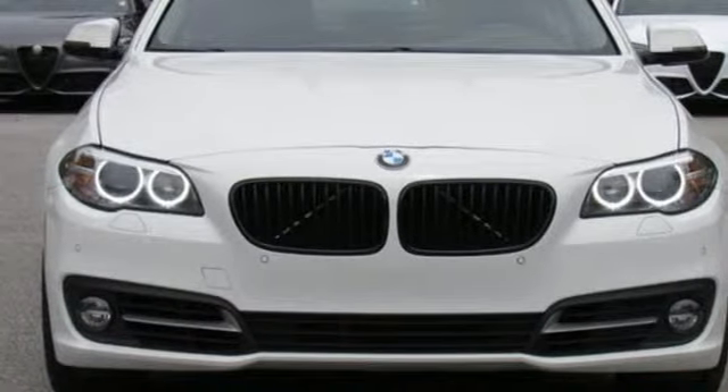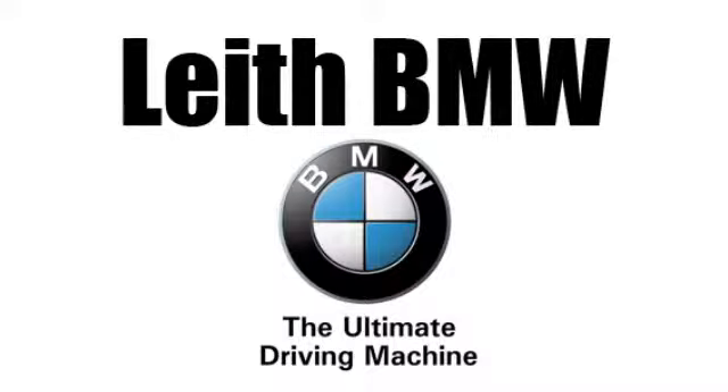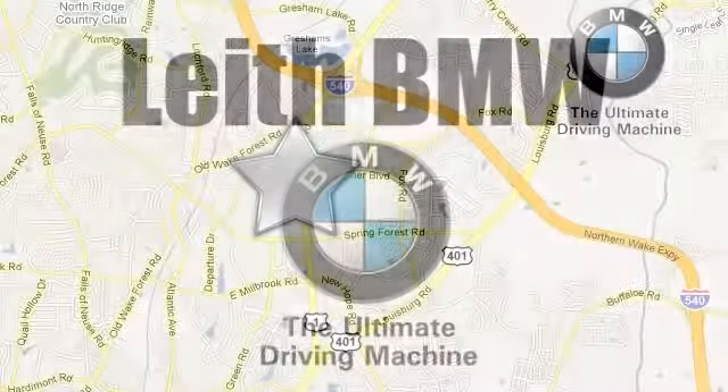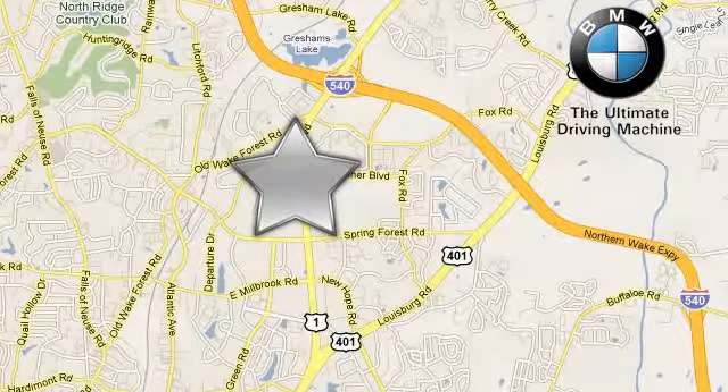You'll never know until you try. Test drive it today. LEAF BMW — the name you can trust. Call or stop in today. We're conveniently located at 5601 Capitol Boulevard in Raleigh, North Carolina.